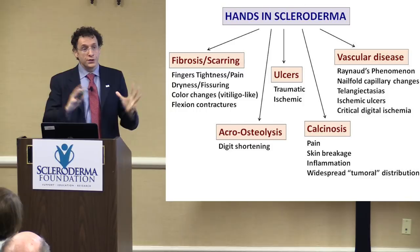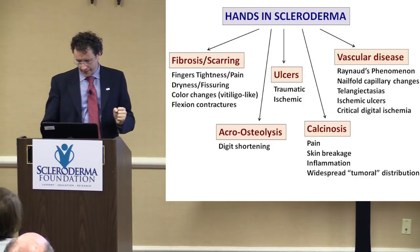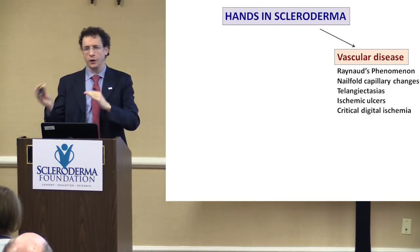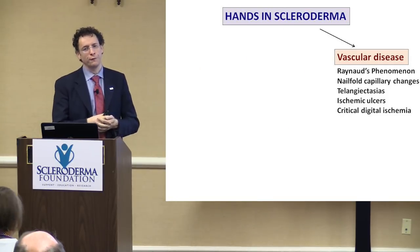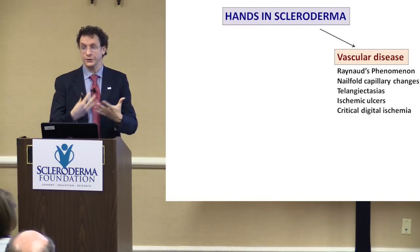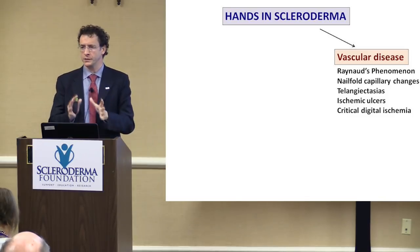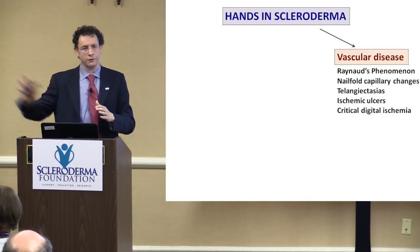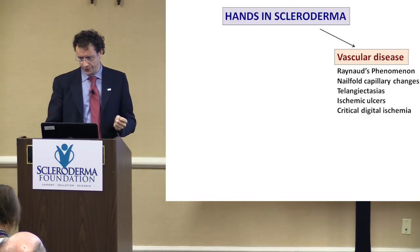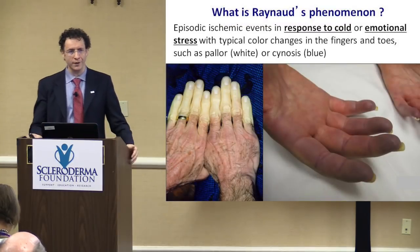That covers the fibrosis and scarring. Let's move to the other side of the hand manifestations in scleroderma, which is the vascular disease. We're going to touch upon Raynaud's — even though there will be a dedicated session on Raynaud's — and a few other changes related to the vascular disease of scleroderma.